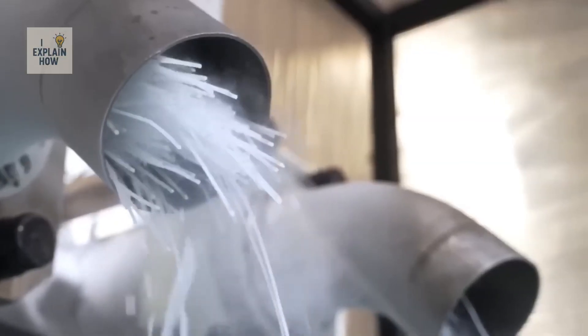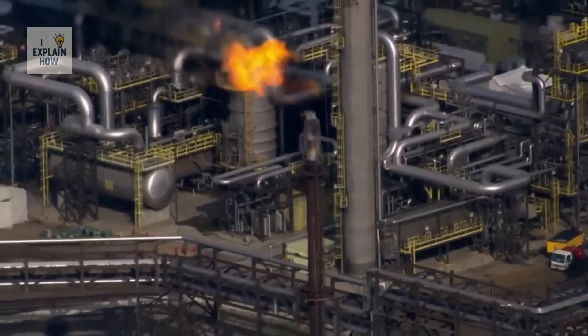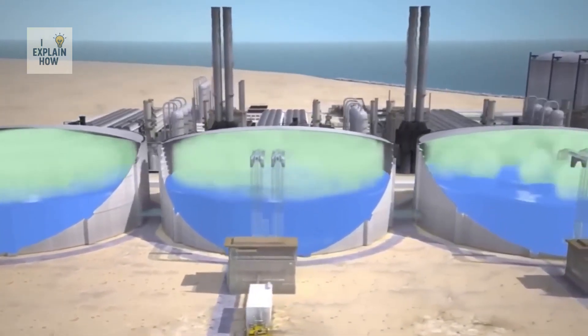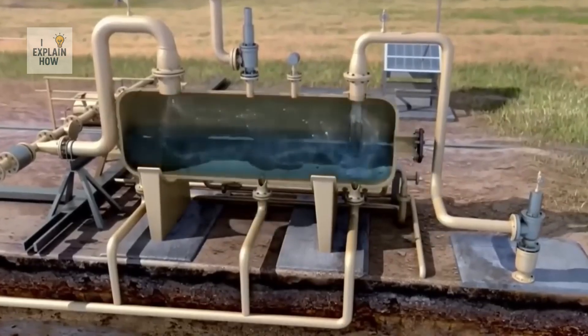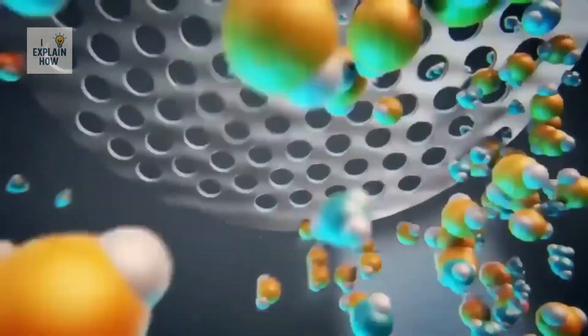In the production machine, liquid CO2 is subjected to controlled decompression. The pressure is abruptly reduced to approximately 5 bar. This rapid reduction in pressure causes a sudden drop in temperature, resulting in the formation of carbon dioxide snow. During this expansion, the CO2 absorbs thermal energy from its surroundings and cools instantly. Some of it becomes solid in the form of fine particles — known as dry ice — while another part becomes gaseous again and is evacuated through a ventilation system.